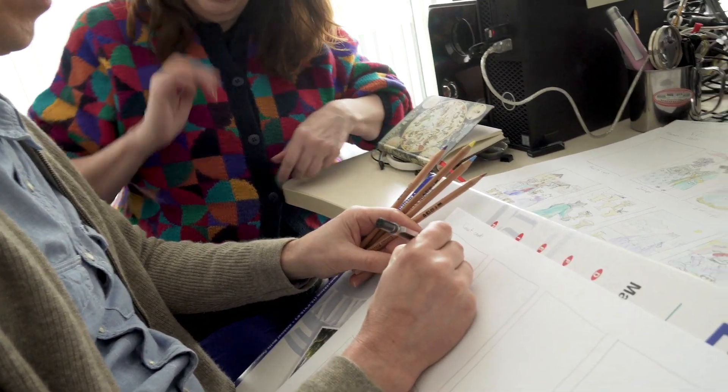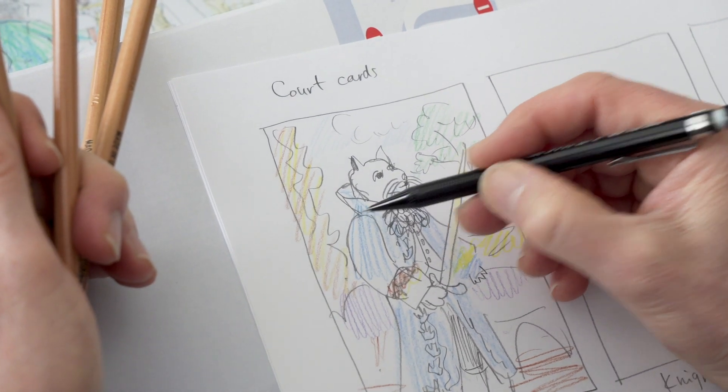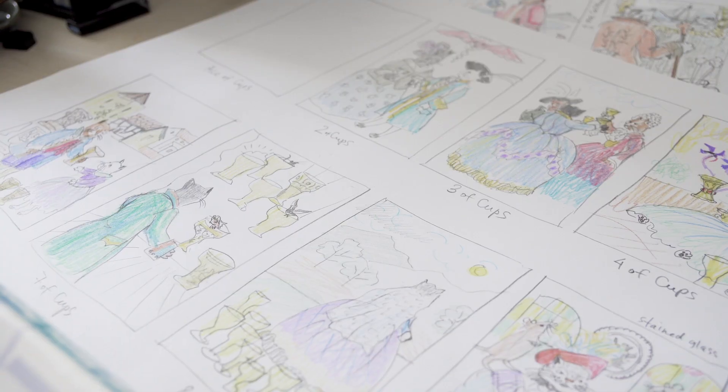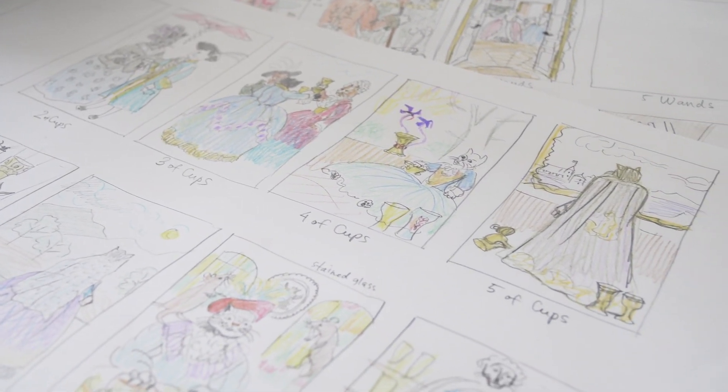We began by sketching all the cards roughly so we know what costumes are needed. It gives us a feel of the whole deck so that we can develop a distinctive style. It also lets us check that the whole deck will be usable and will conform well to the Rider Waite Smith tarot structure. Even for highly visual work like this, usability for real tarot reading is vital.